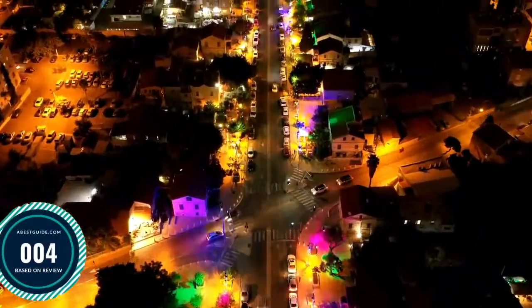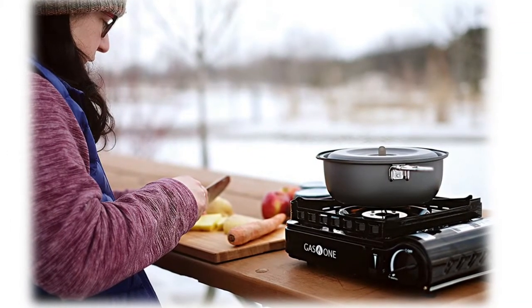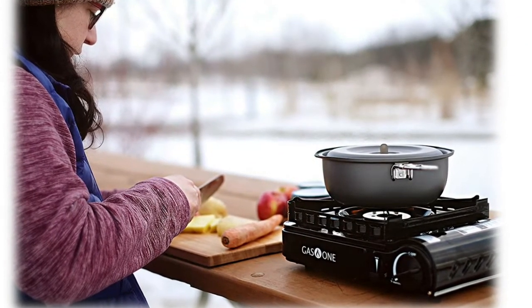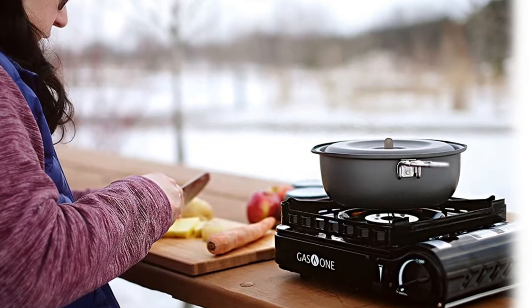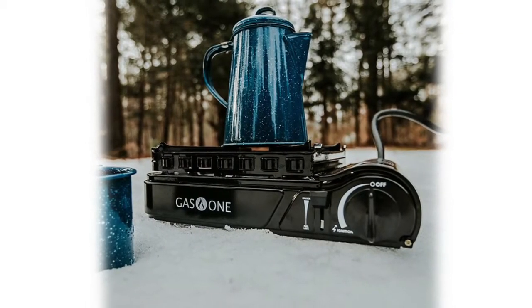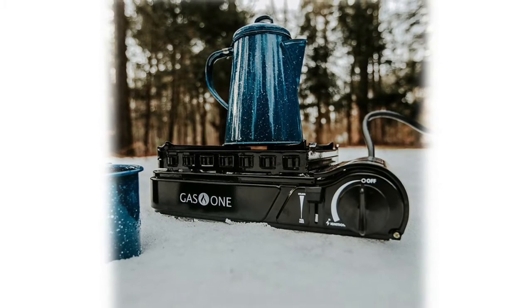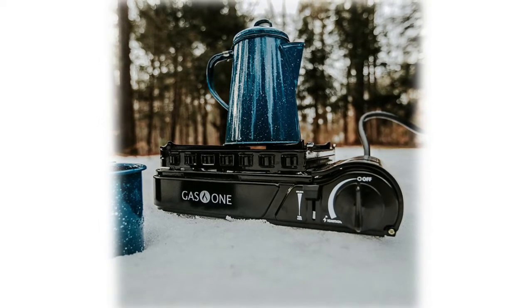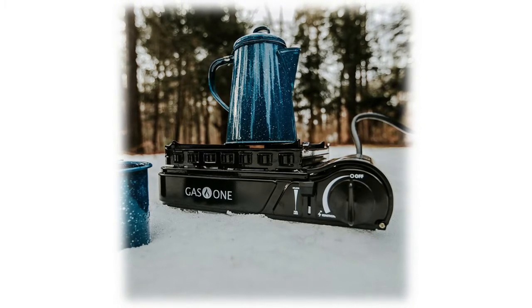Number four: Gas One Dual Fuel, compatible with both butane fuel (not included) and propane fuel. It operates on a single butane cartridge (8 ounces) or a propane cylinder (16.4 ounces). That eliminates the use of a lighter or matches to ignite the flame. The RGS-3900P is easy to use with an adjustable heat dial and piezo electric ignition — great for camping, backpacking, and emergency preparedness.